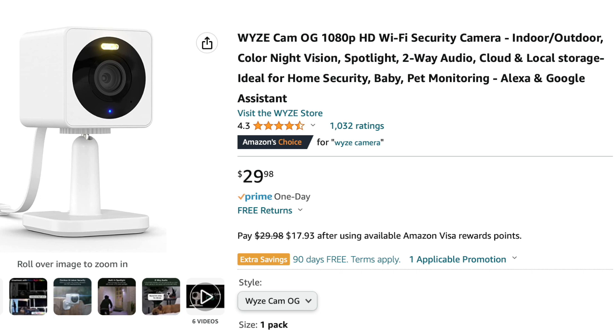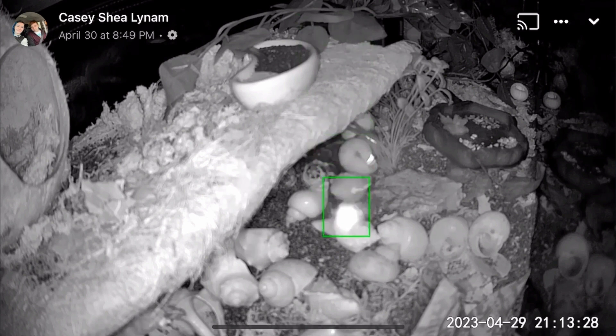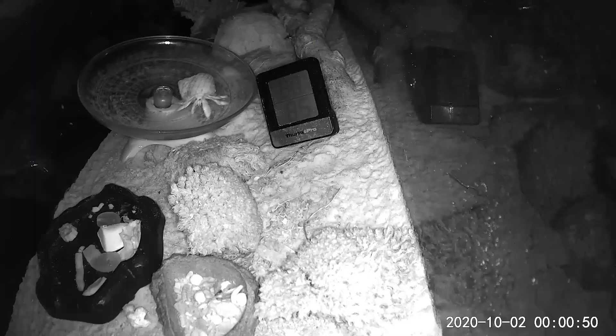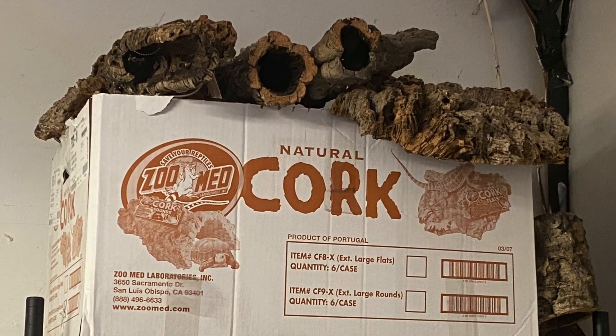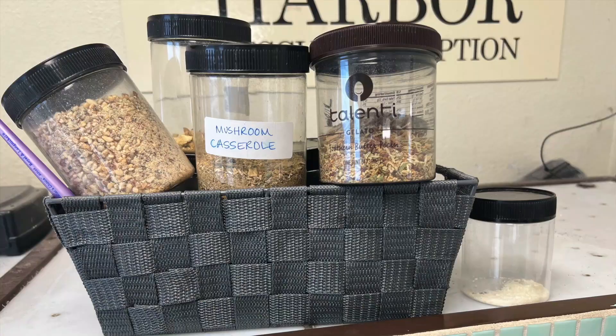The cameras many of us use to observe our crabs can be incredibly useful in early detection of a pest problem. A flying moth or scurrying roach can trigger the motion sensor to record, so periodically check your footage for insect activity. I suggest keeping your food dishes in the camera's field of view. Pests can come to us in food and decor items or set up residence while it's in storage. Look at where and how you're storing your food and supplies.